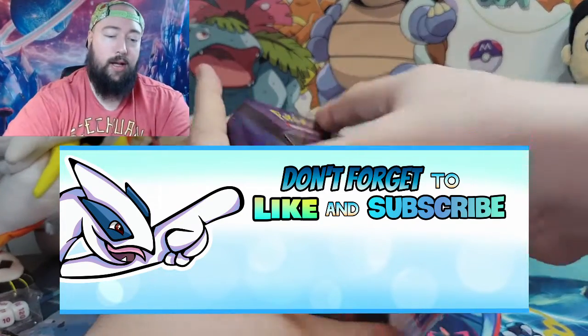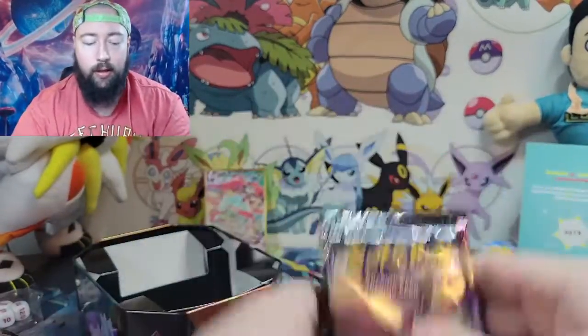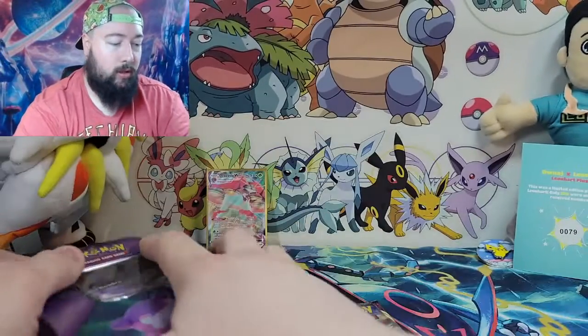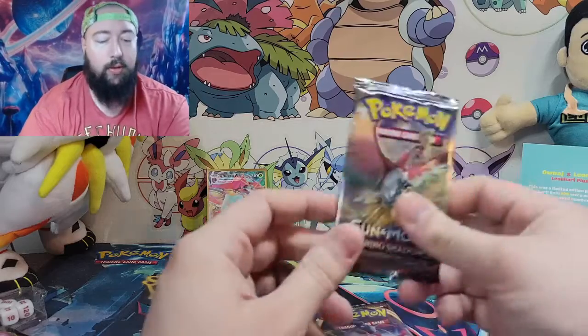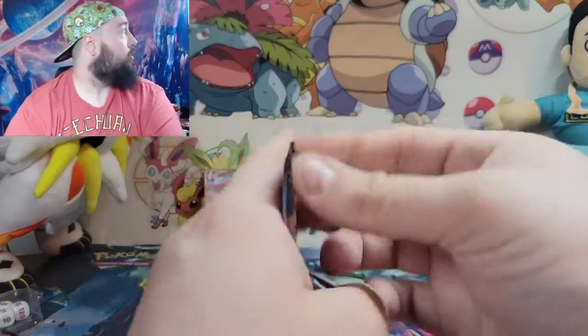Alright, pretty sure it's gonna have the same packs — yep, Burning Shadows, Sword and Shield, and then Vivid Voltage. Same tins over there, so we'll do the same thing again: Burning Shadows, Sword and Shield, and then Vivid Voltage.